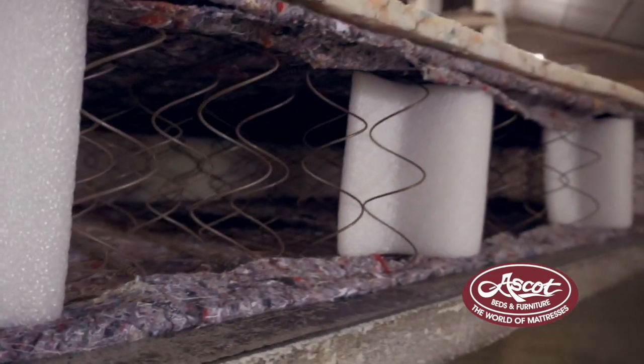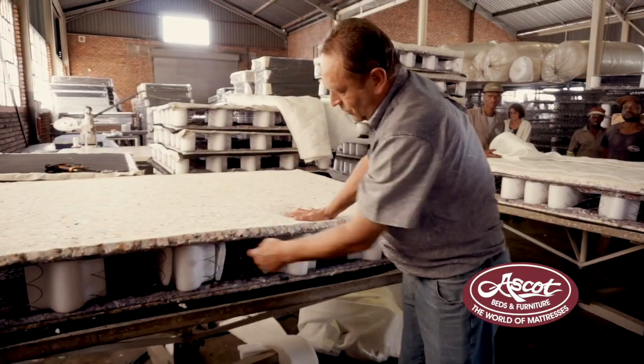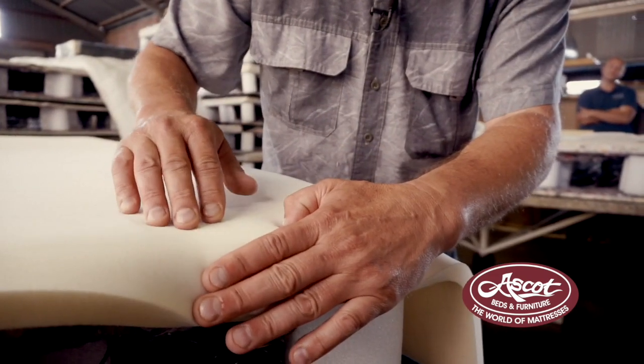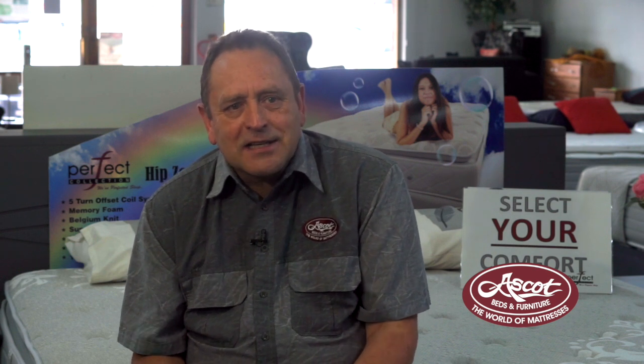We get different layers, different types of Perfect Collection mattresses. Some of them are layered foam mattresses, some are 5-turn offset coils, we've got pocket systems, we have got Bonnell coil systems, and all of them are basically developed to give you an undisturbed sleep with as little movement as possible on the bed.